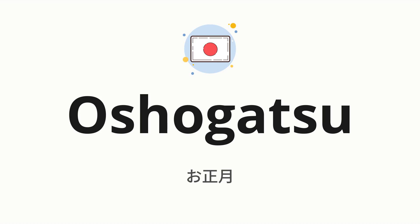Welcome to how to pronounce. In today's video, we'll be focusing on a new word that you might find challenging or intriguing. So without further ado, let's dive into today's word, which means Japanese New Year.